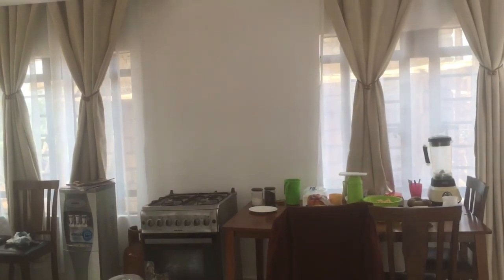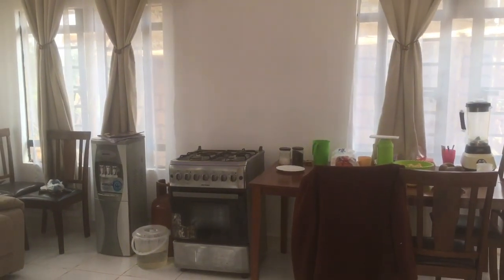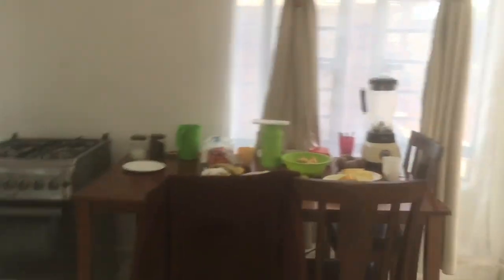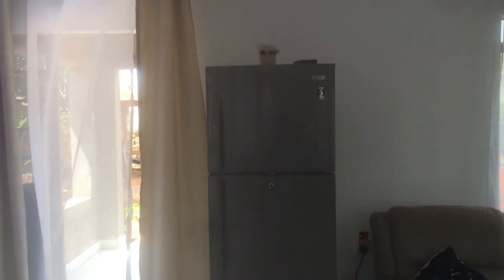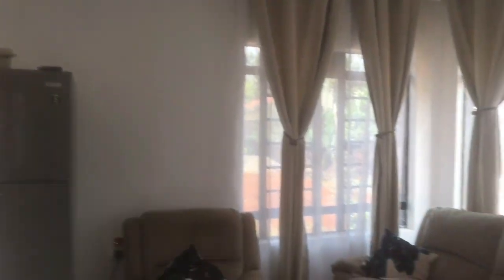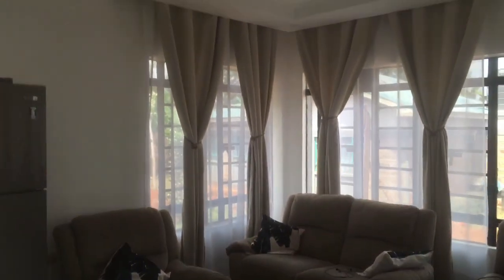Some of the items here are supposed to be in the kitchen but the kitchen is not complete — like that jiko over there. We had some fruits. Even the fridge is supposed to go to the kitchen. It's like a small simple house — this is the table room.